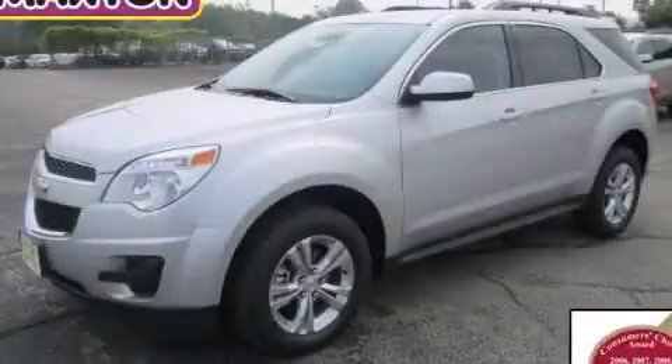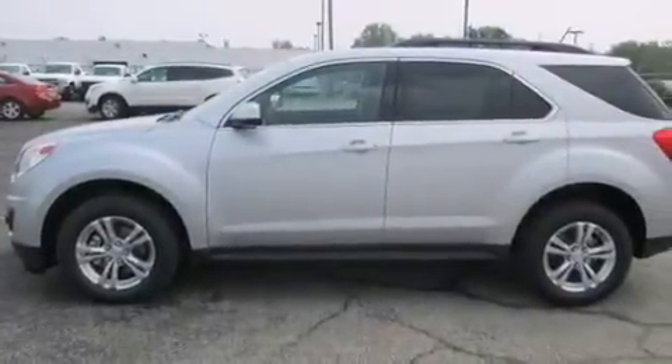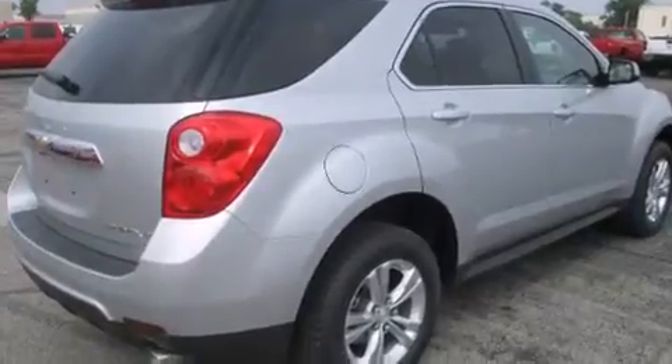This is a brand new 2013 Chevrolet Equinox, functional utility for a modern lifestyle. It features a 3.6-liter six-cylinder engine and an automatic transmission.